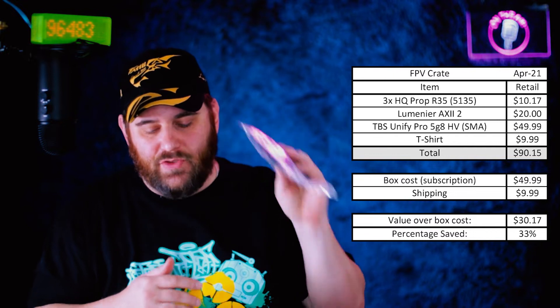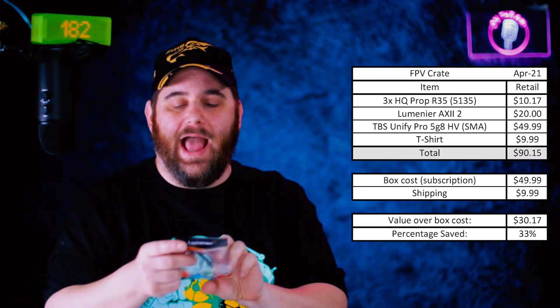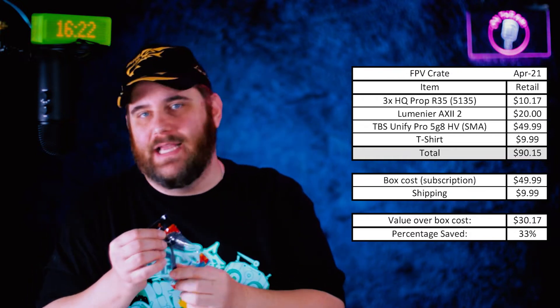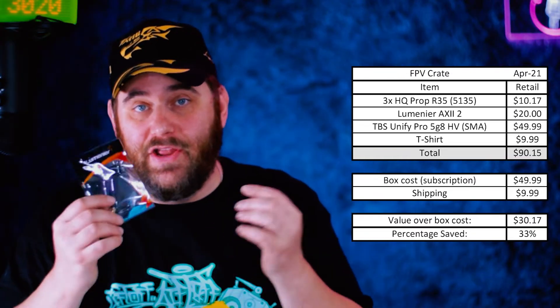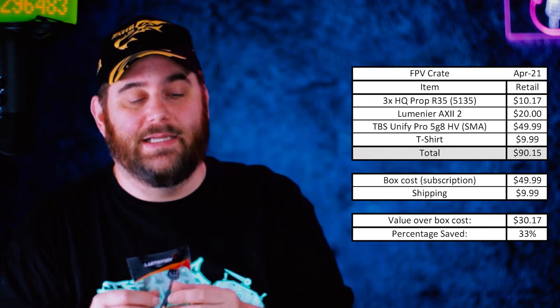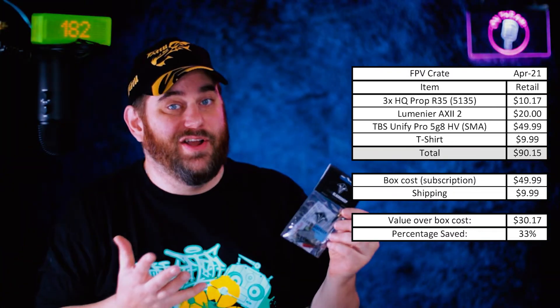Next up, the Lumenier Axii 2 antenna — a phenomenal antenna. I love these. They're a great antenna, very rugged, very durable, quality all around. No complaints from me there.